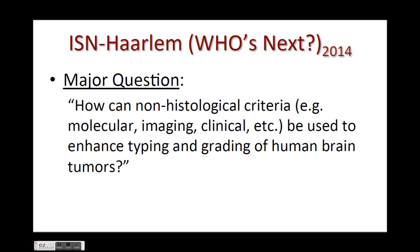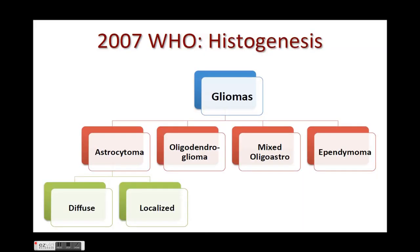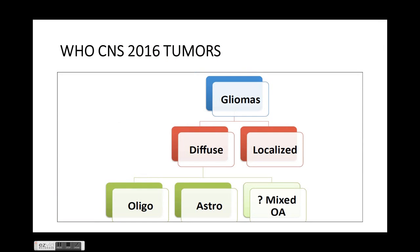Initially, according to histological classification, grade 1 was special circumscribed tumors, grade 2 was cytologically atypical alone, grade 3 had anaplasia and mitotic activity, and grade 4 had endothelial proliferation and necrosis. In the 2007 classification, gliomas were classified as astrocytoma, oligodendroglioma, mixed oligoastrocytoma, and ependymomas. Astrocytomas were further classified as diffuse or localized.